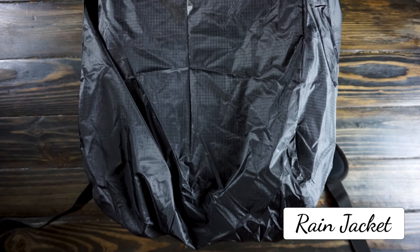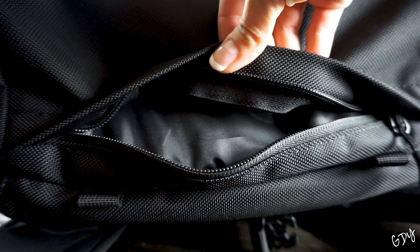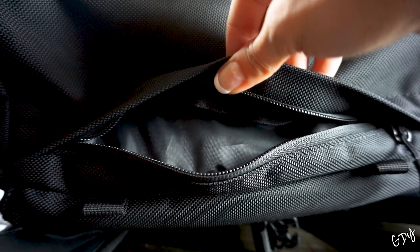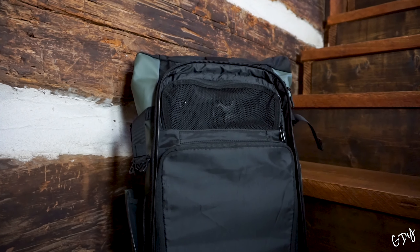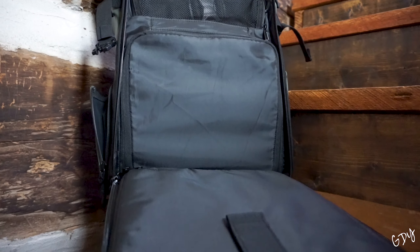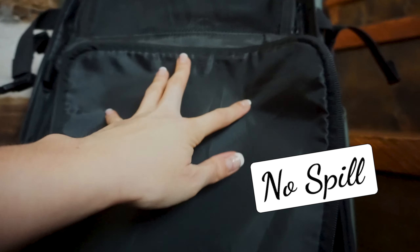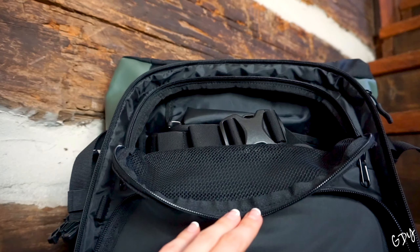On the bottom you will find another pocket that houses the rain jacket, which fits perfectly over the top of the bag and secures around the back. You may also remove the jacket to use the pocket for other small items. When it opens up, everything stays in its place, and you will see there is a spot for a laptop or tablet as well. Even that area has a velcro strap to hold it in.